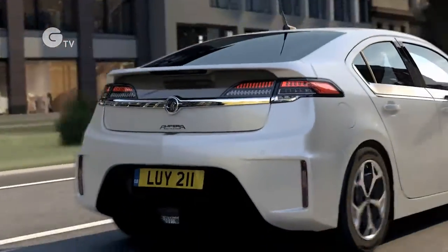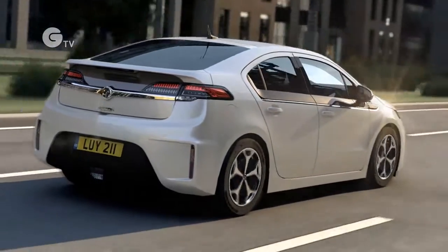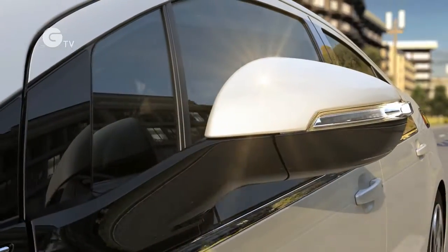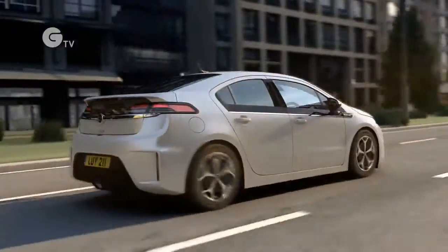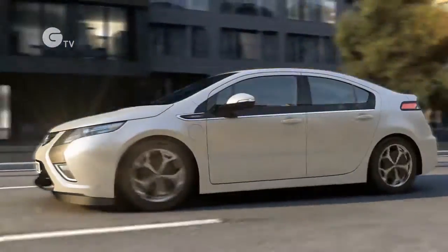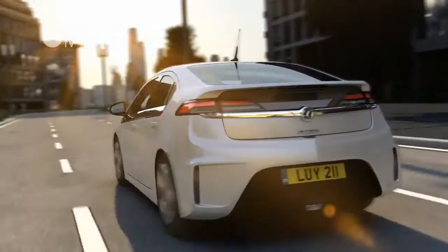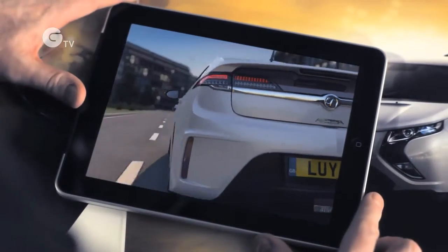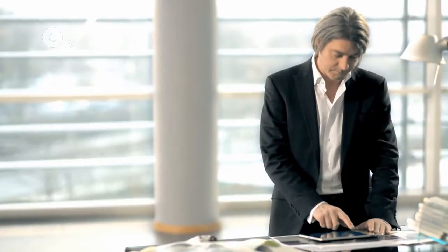The long, thin tail lamps enhance the Ampera's high-tech looks. While the unique lithium white body color with matching rocker panels and fascias underline the dynamic appeal of the car. Aerodynamic efficiency has seldom looked so attractive, but there again, the Ampera is not a normal car.